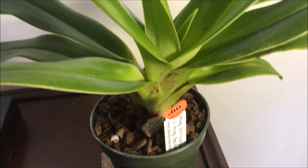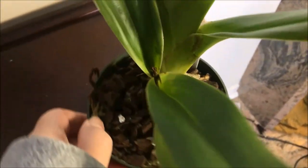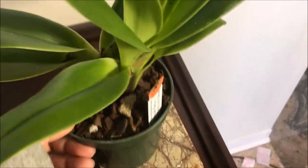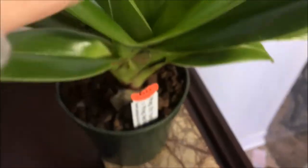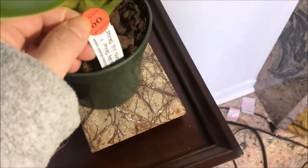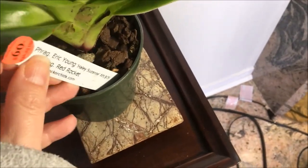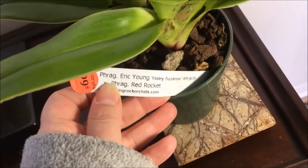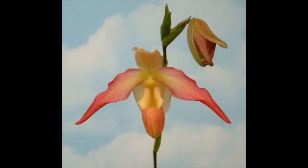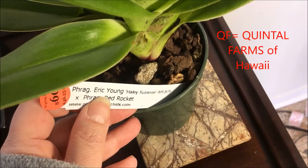Here's another Phragnipedium purchase from Piping Rock. This one is not in bud — it's a really, really nice one, a previously bloomed one. So there was a spike here before, and it's growing a new leaf here. It's a newly registered cross of Phragnipedium Eric Young times Phragnipedium Red Rocket, registered under the name QF Red Wings.